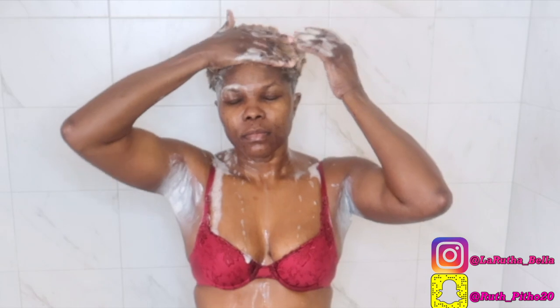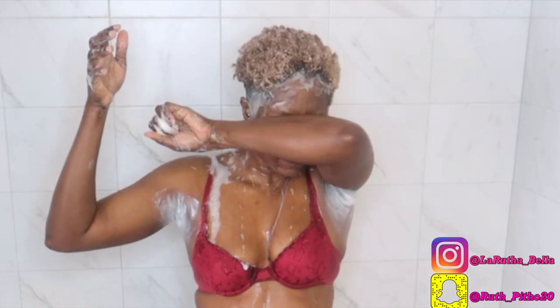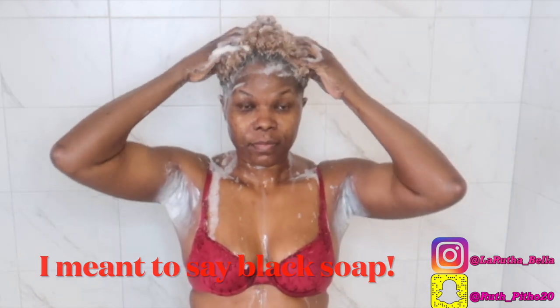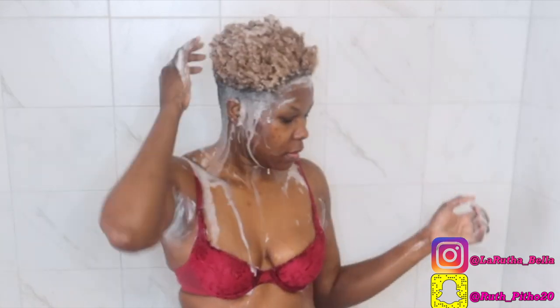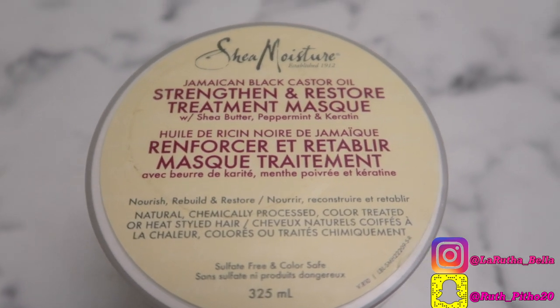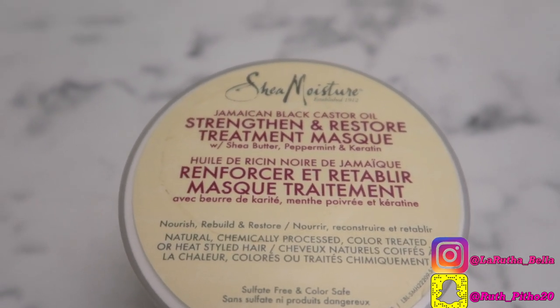I'm washing my hair — I use the Shea Moisture shampoo, I think it's made with charcoal. I really like it, it's really good for my hair. I don't use a lot of shampoo; most of the time I just co-wash because my hair isn't dirty dirty. When I really feel my hair needs a deep wash, that's when I use shampoo. I also sometimes use my own DIY shampoo made with charcoal and black soap.